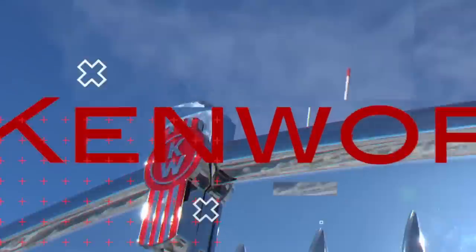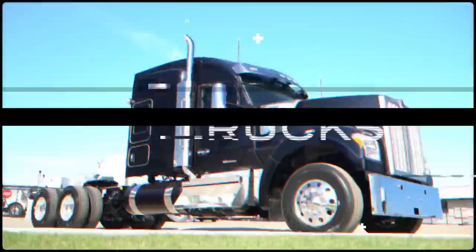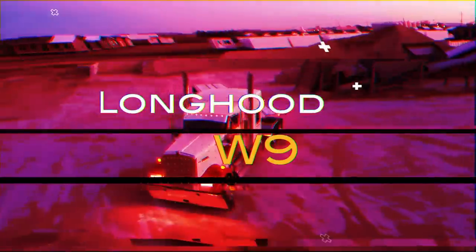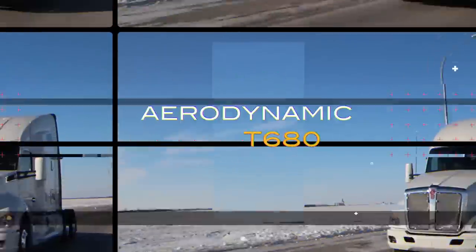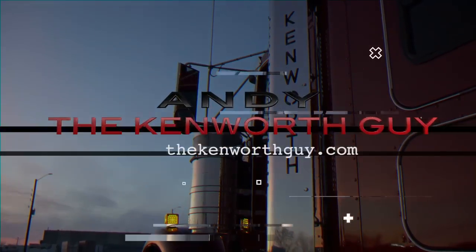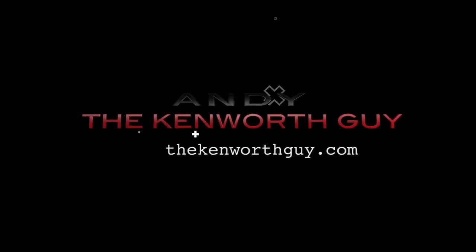Hey everybody, I'm Andy the Kenworth Guy. Thanks for coming by the channel today, I appreciate you taking the time to watch this week's video.